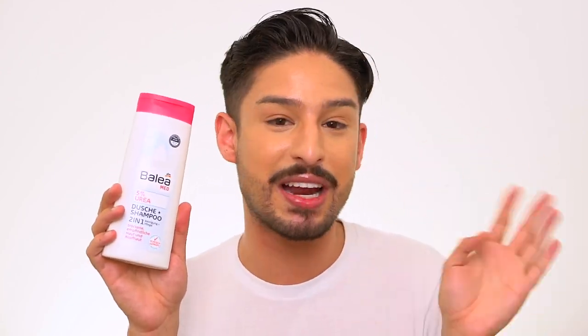Urea here is really popular — Balea, the in-house brand of DM, basically like Walgreens here, has a 5% urea shampoo and body wash two-in-one. This I love. It's like 1 euro 65 and I buy four of these at a time. It lives in my shower and I use it head to toe. It has the extra advantage of 5% urea, plus glycerin, panthenol, and allantoin. I'll even use this to wash my face sometimes. You can't throw a rock in a pharmacy here without hitting something that says urea on it.